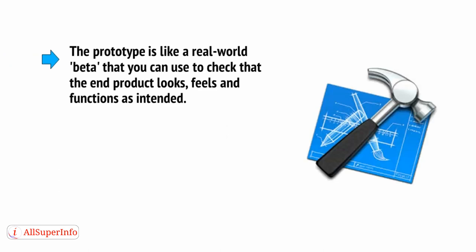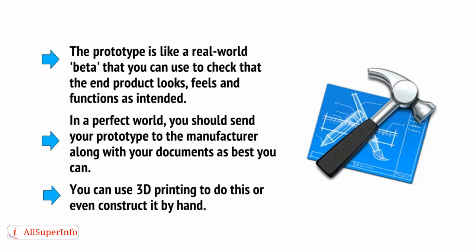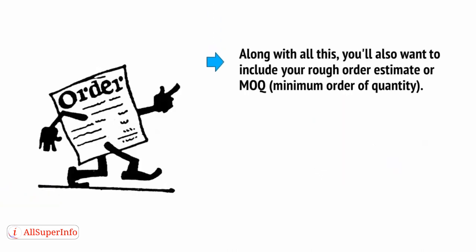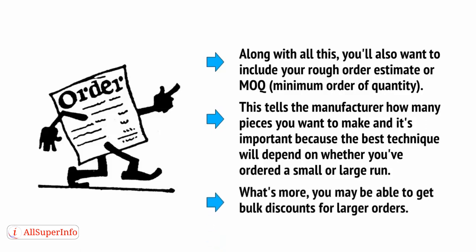Now comes the fun part — getting to hold your product in your hand and see it work for the first time. The prototype is like a real-world beta that you can use to check that the end product looks, feels, and functions as intended. In a perfect world, you should send your prototype to the manufacturer along with your documents. You can use 3D printing to do this, or even construct it by hand. Along with all this, you'll also want to include your rough order estimate, or MOQ — minimum order of quantity. This tells the manufacturer how many pieces you want to make, and it's important because the best technique will depend on whether you've ordered a small or a large run. What's more, you may be able to get bulk discounts for larger orders.